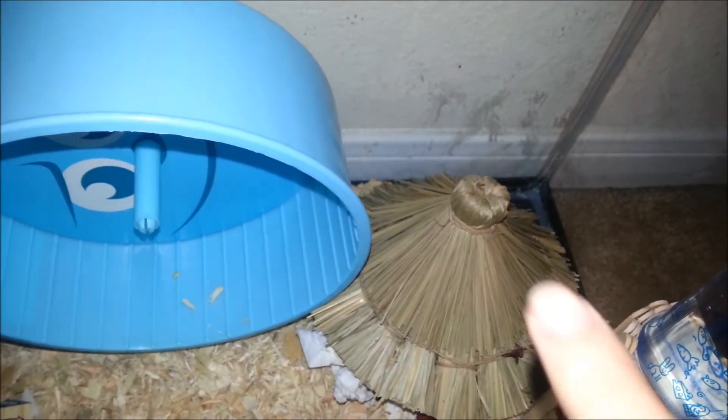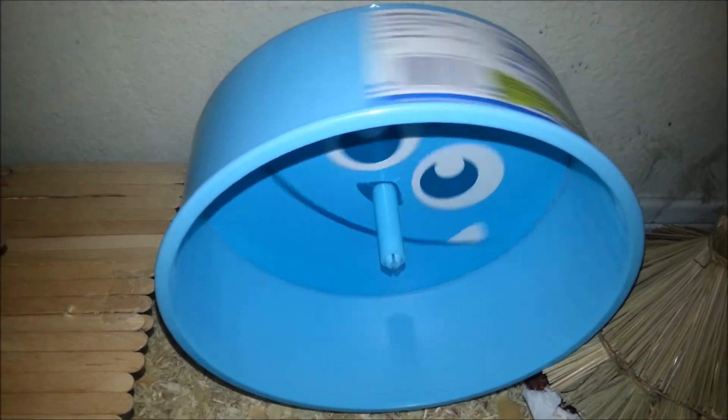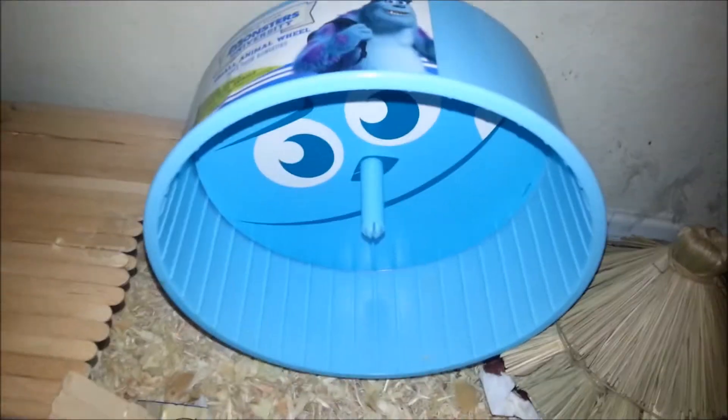His hut was from Petco. And this is such a cute wheel — it is kind of noisy. They also got this at Petco. I'm not sure if they're selling it anymore, but you can definitely go look.